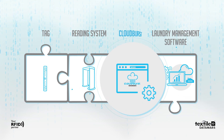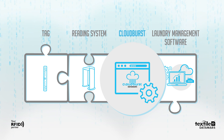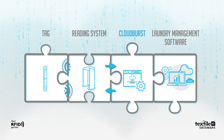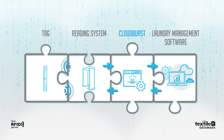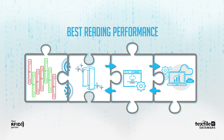DataMars has created Cloudburst, a specific software layer for UHF RFID systems. The reading system needs Cloudburst to configure its RFID parameters and operations, guaranteeing its best reading performance.